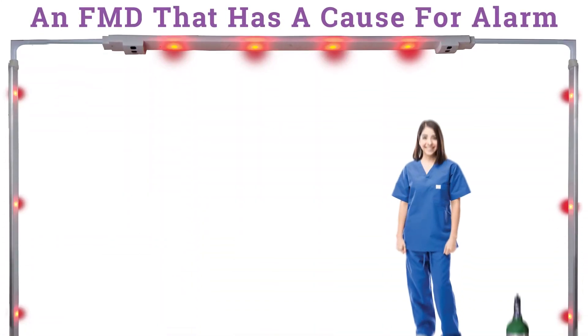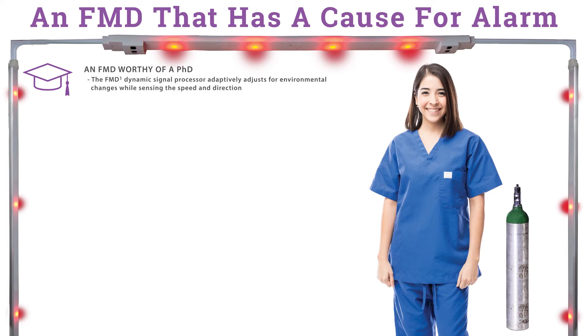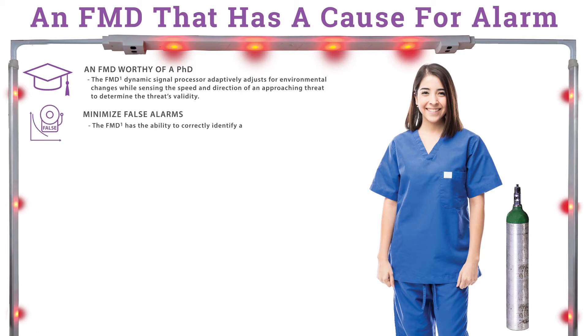IRATIMED's FMD-1 is an FMD that has a cause for alarm — an FMD worthy of a PhD. The FMD-1's dynamic signal processor adaptively adjusts for environmental changes while sensing the speed and direction of an approaching threat to determine the threat's validity, improving the staff's reliance on the system.